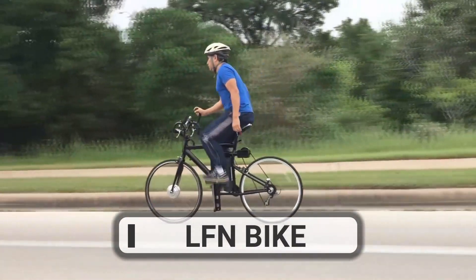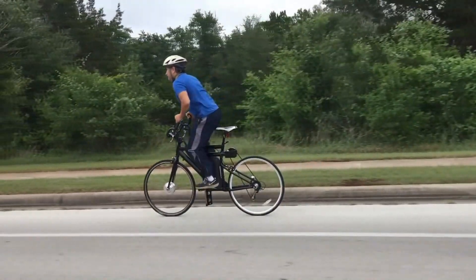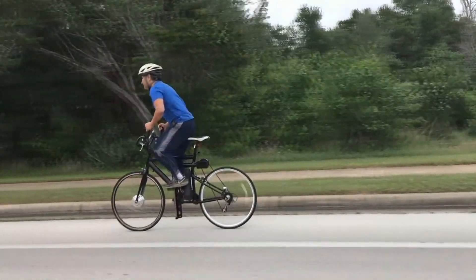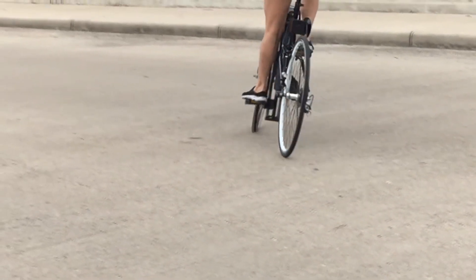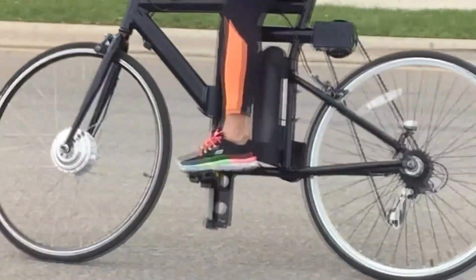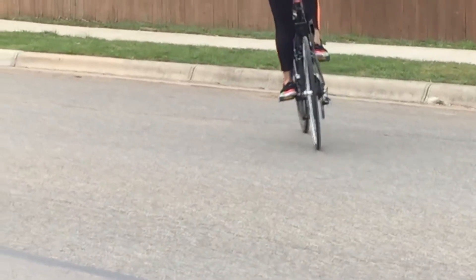If you're looking for something new and different in the world of cycling, the LFN bike might be for you. Instead of spinning the pedals, you push them up and down, similar to how you would use certain exercise machines. To ride this bike you'll need to stand up, but if you get tired and want to sit down, the 350-watt front wheel motor will give you a boost for up to 20 miles.